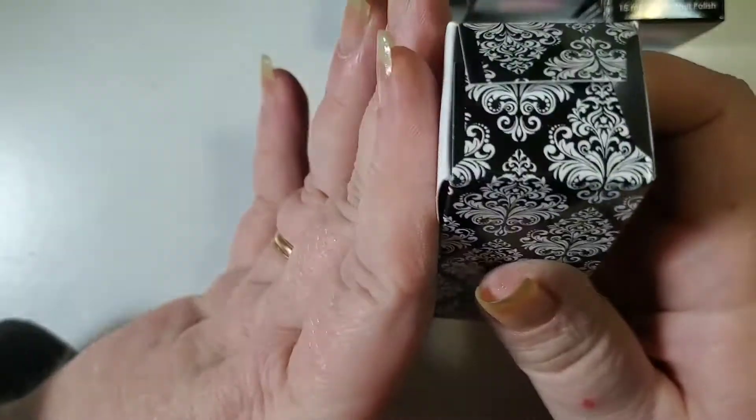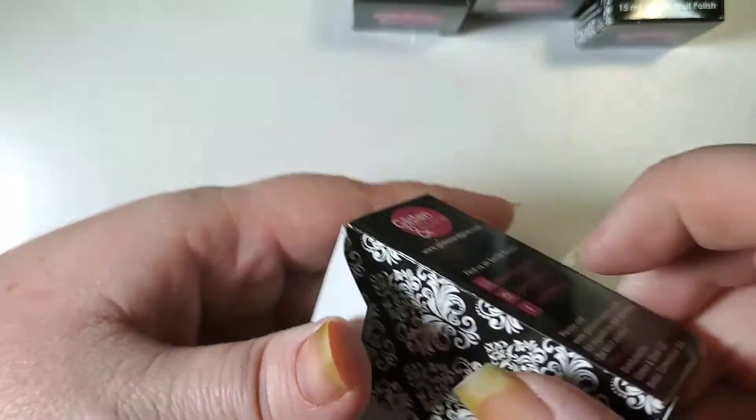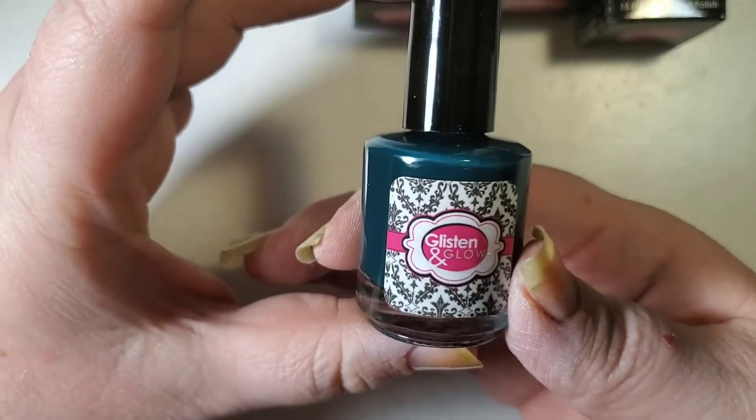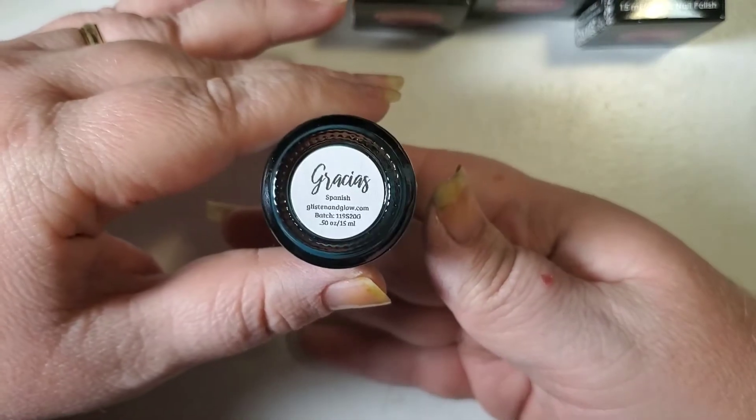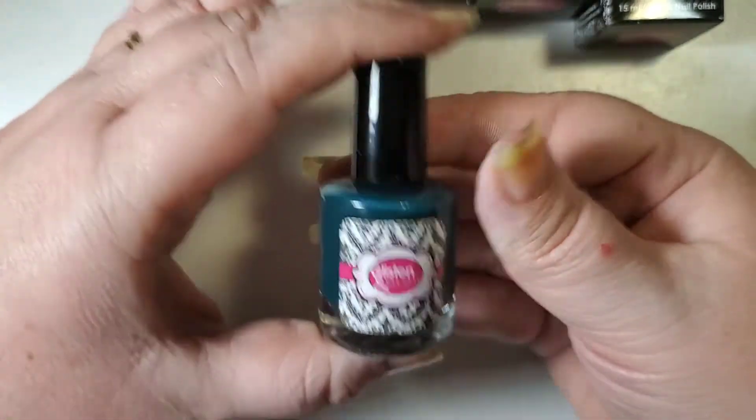Jill has gotten new boxes and they are fabulous — single bottle boxes. So I have a hunter green; it has kind of a bluish tinge to it. This one is Gracias, which of course is 'thank you' in Spanish.